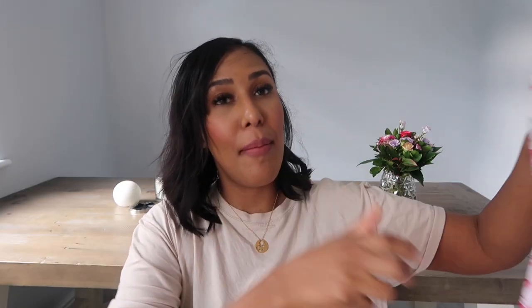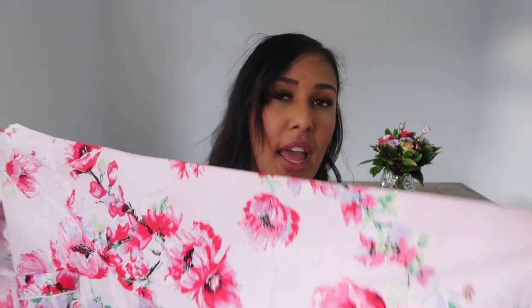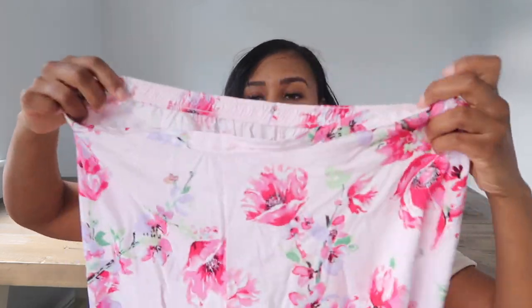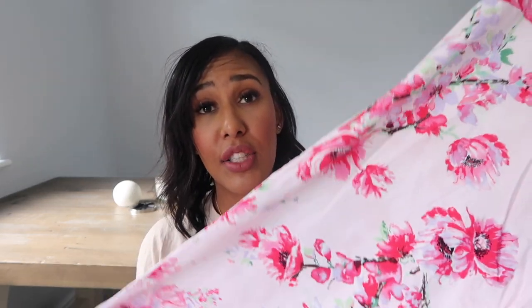Next are these pajamas from F&F clothing — that's Tesco's brand. I love them. It's like silky but not too silky that you go sliding around, and it's got gorgeous floral detailing. It was given to me by Paul's parents for my birthday and it was 22 pounds, which I personally think is quite a lot for pajamas. The bottoms have an elasticated waist on the back but not on the front, which I find a bit uncomfortable and restricting. They do fit me in the leg length though, which is amazing.